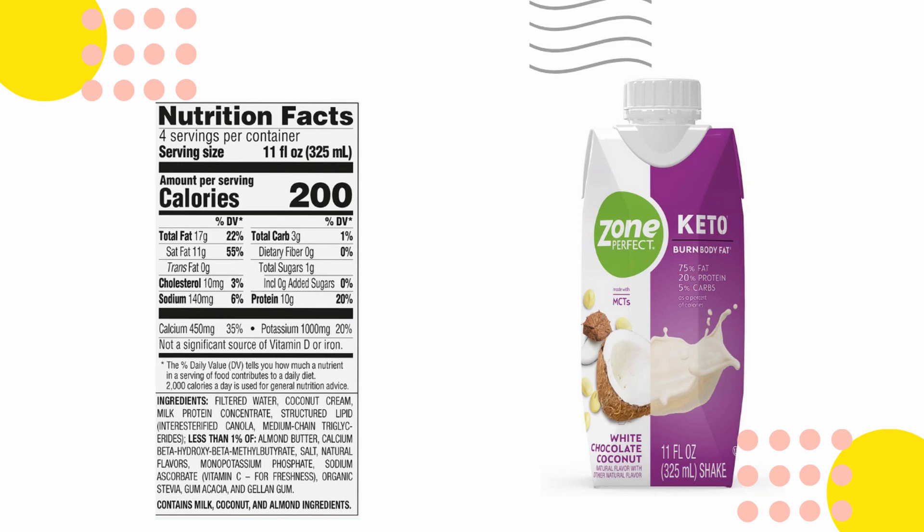And the Zone Perfect keto collection in white chocolate coconut flavor. I've had Zone Perfect before — I was traveling a couple years ago and I grabbed one at an airport, maybe LaGuardia, and I thought it tasted really good. This one sounds delicious already. 17 grams of total fat, 10 grams of protein — not too bad. I don't normally consume protein shakes or meal supplements because I prefer real food, but I'll definitely try this out and give you guys a review.